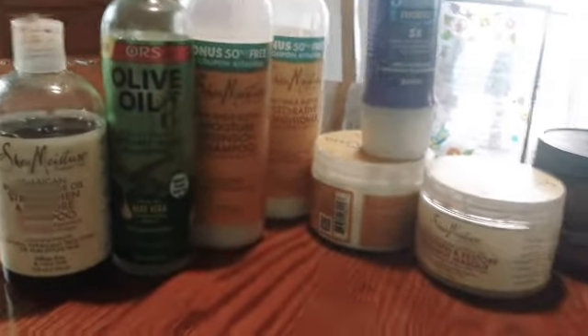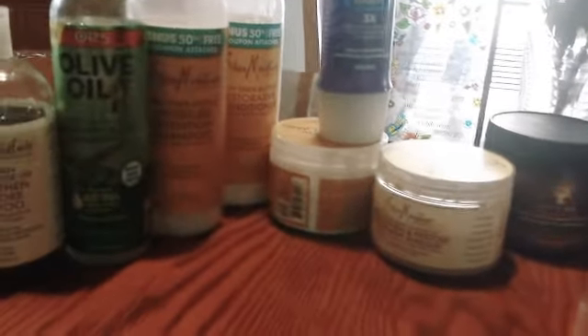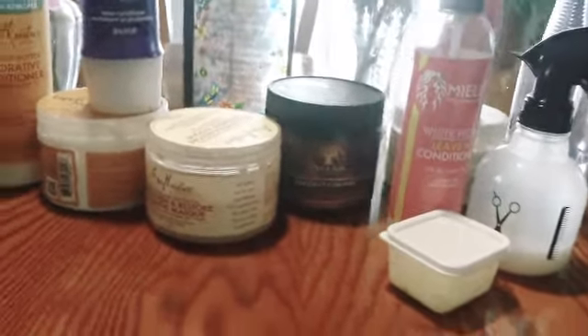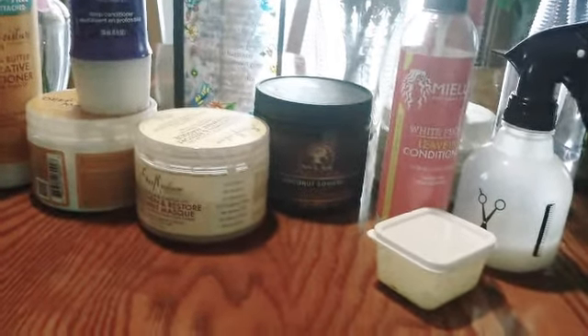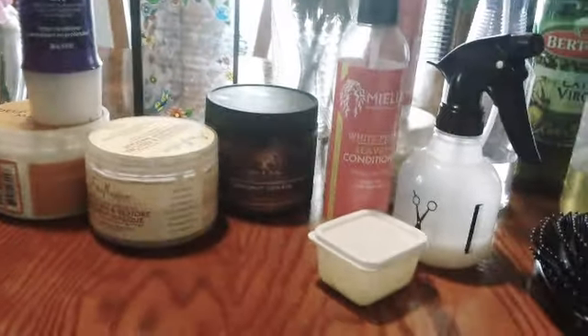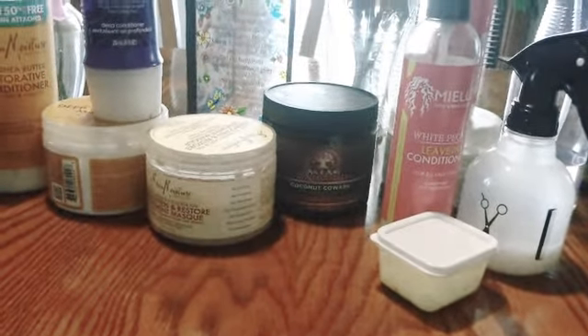This is a basic, basic hair care regimen. This will give you some ideas on what to do, or how to start or build your own hair care regimen. If there are any questions about what I have here or anything else about a regimen that you're not understanding, please do your own research and leave me some comments down below and I will do my best to answer. Thank you guys so much, and God bless you.